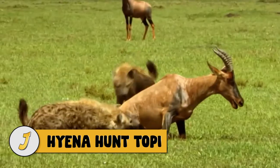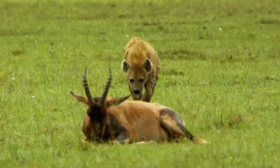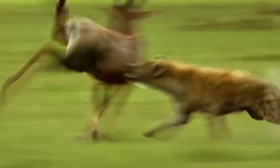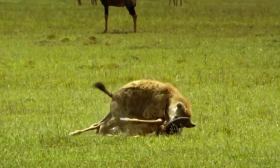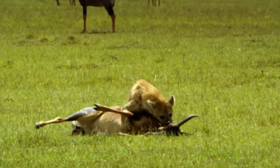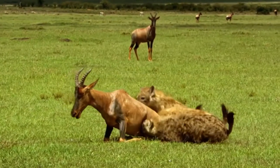Number 15: Hyena Hunt Topi. This Topi is relaxing when a hyena sneaks up on it, but just when the hyena gets close, the Topi reacts and tries to sprint away. The hyena manages to grab the Topi and take it down, and when the rest of the clan arrives, the Topi is in dire need of help, but it doesn't come. Just more reinforcements for the enemy show up, and it's all over in seconds.